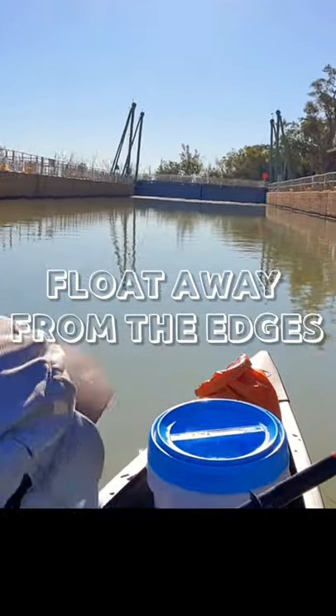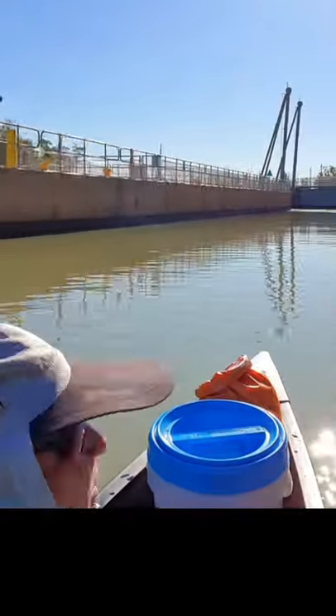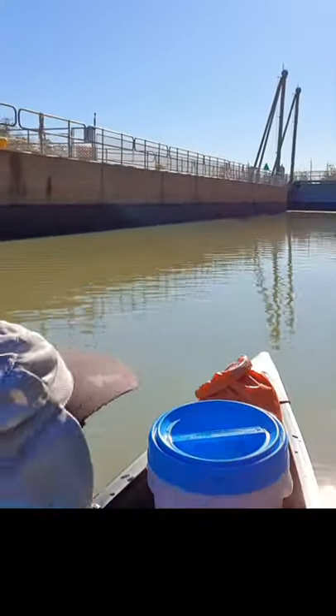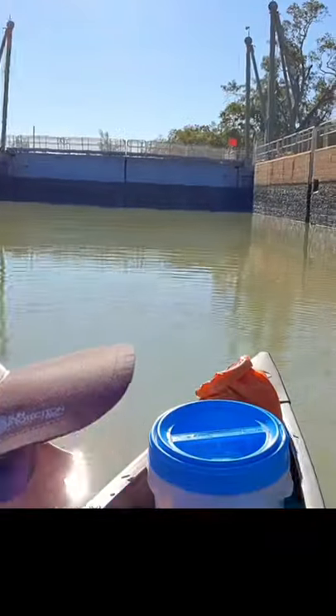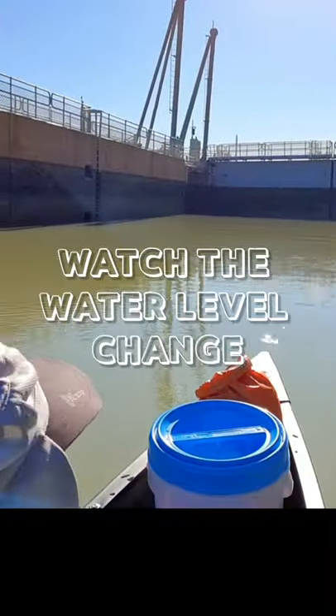Don't hang on to the edges, float in the middle and avoid any other boats that are in the lock with you. Find out what's been happening on the river while you wait. Each lockage takes about 15 minutes.